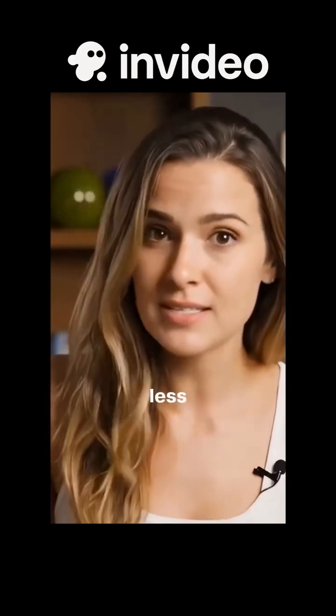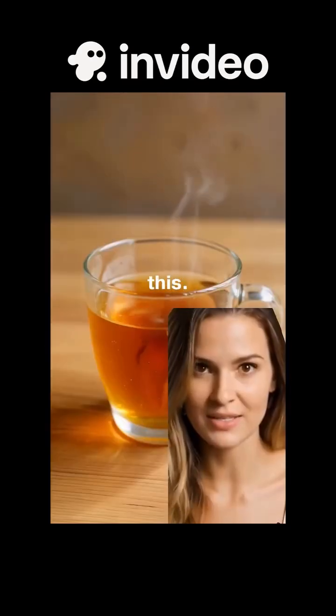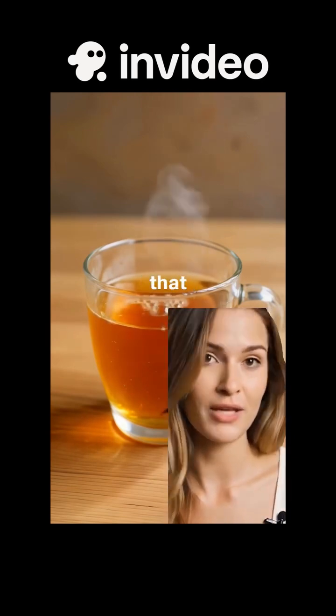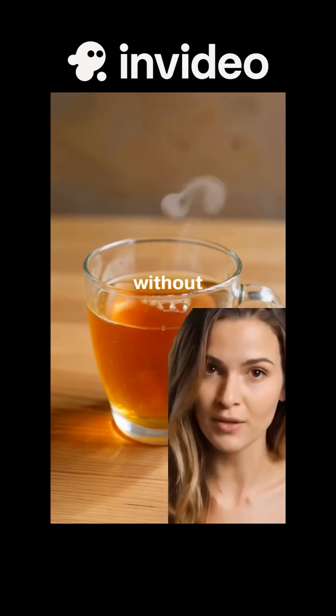Did you know that coffee leaves have less caffeine than green tea? And get this — it's loaded with antioxidants, never turns bitter, and I love that I can forget about my tea without it tasting bad.